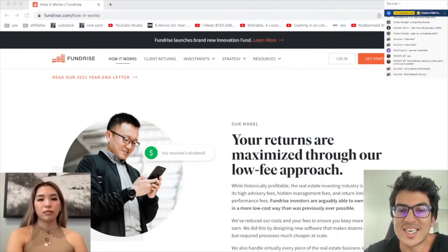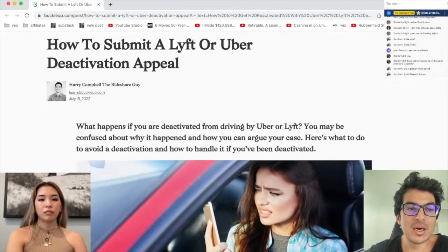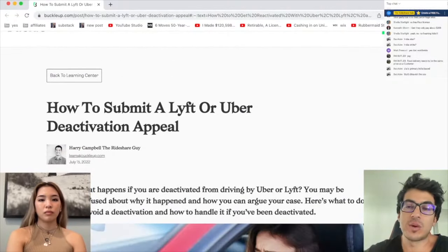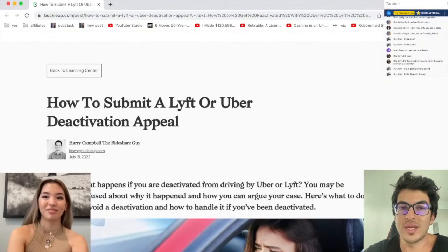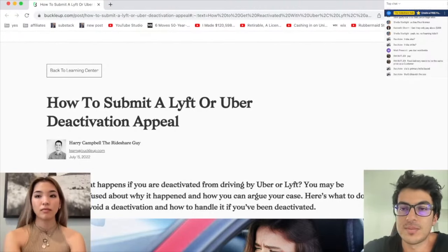So the next one, guys — this is how to submit an official Lyft or Uber deactivation appeal, written by buckleup.com, which by the way is our other video sponsor. Buckle Up — when you use our link below to sign up for a free car insurance quote, you can get 20 bucks. They're gonna send you $20, and that's limited time only. They provide rideshare insurance to drivers.